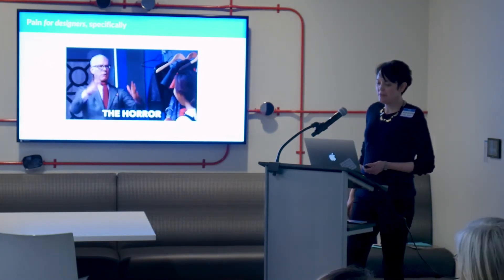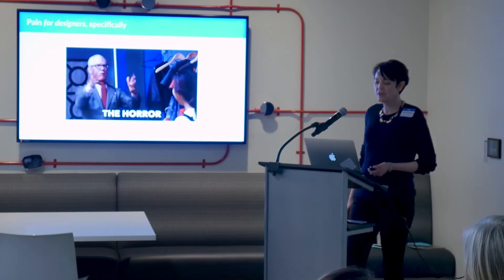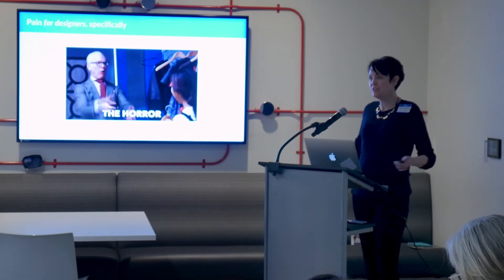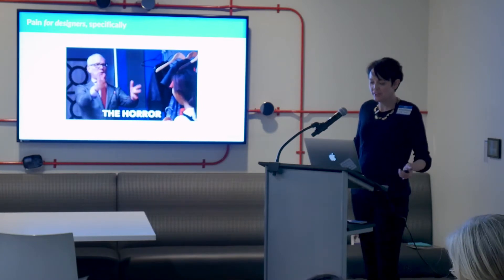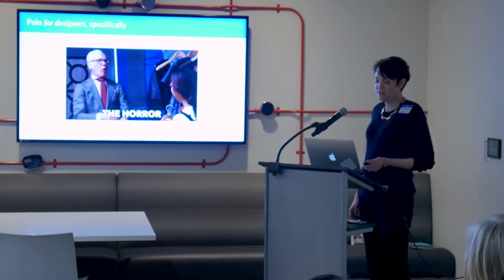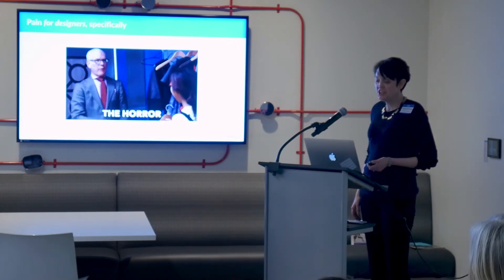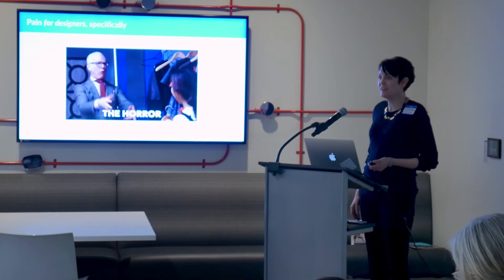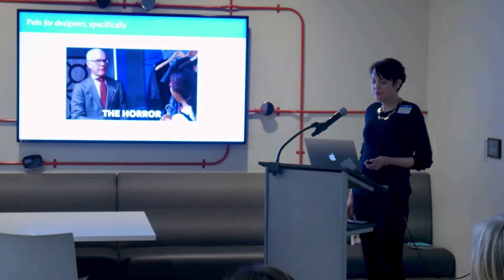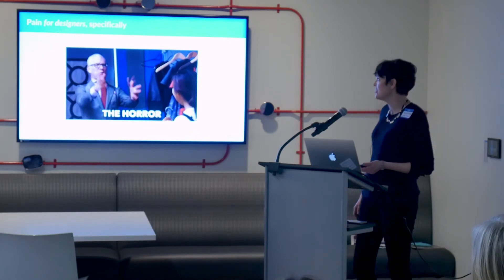Design is already a process that we have to sell internally to our organizations. Things get really complicated when the org is learning a different process — suddenly there's way too much process. Sometimes methodologies are anti-design, because design is essentially a planning function. Engineering methodologies can be specifically anti-having that planning happen. Methodologies might conflict with the design process, cause extra work, and block essential parts of it. So how do we fit it all together?